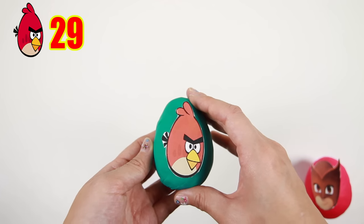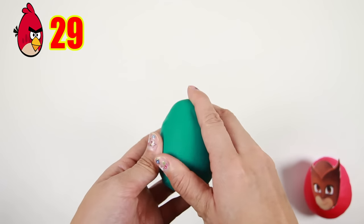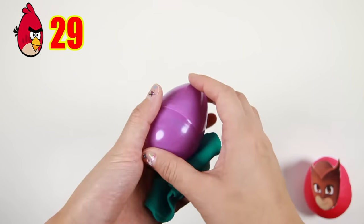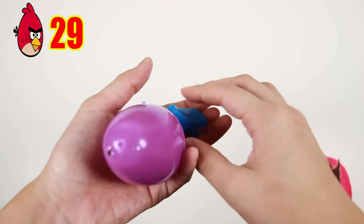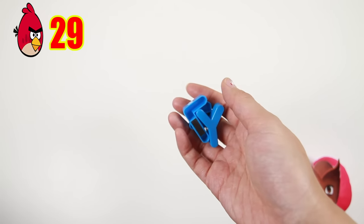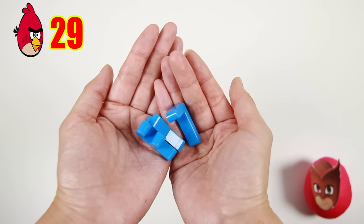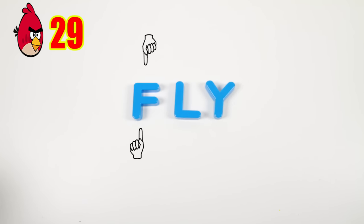Here we have Red from Angry Birds! Red is a very strong Angry Bird when he flies. Let's see what's inside this purple egg — we found some alphabet letters! Let's see what they spell: F-L-Y. Fly! Angry Birds can fly! Airplanes can fly! Can you name anything else that can fly? Let me know in the comments!